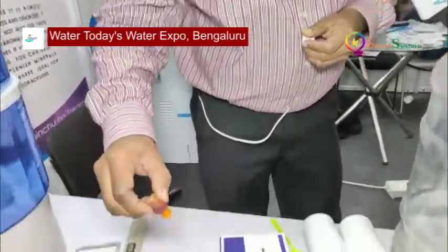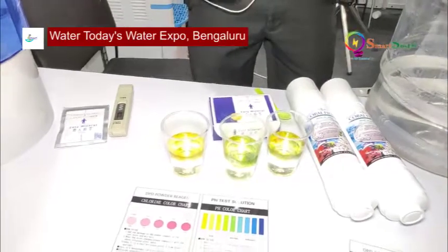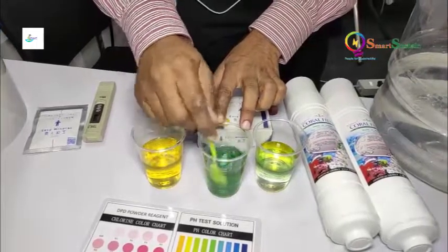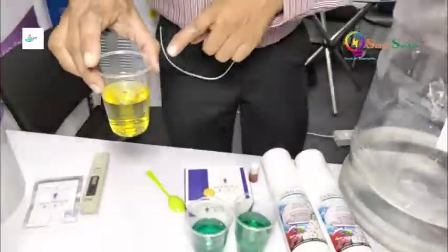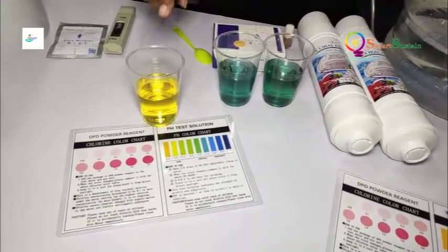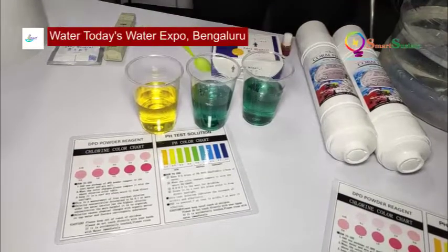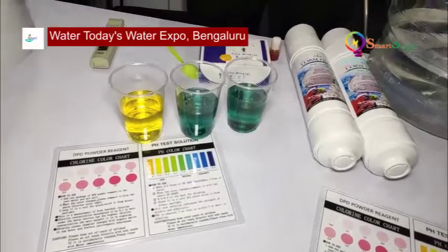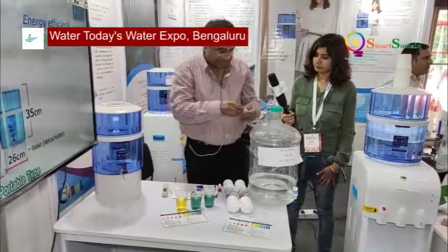This is a pH tester. I am putting two drops in each glass. The first glass of water is the acidic water — based on the color you can see whether the water is acidic, neutral, or alkaline. These two glasses filled with RO water show it is neutral, with a pH level between 7 and 7.5.